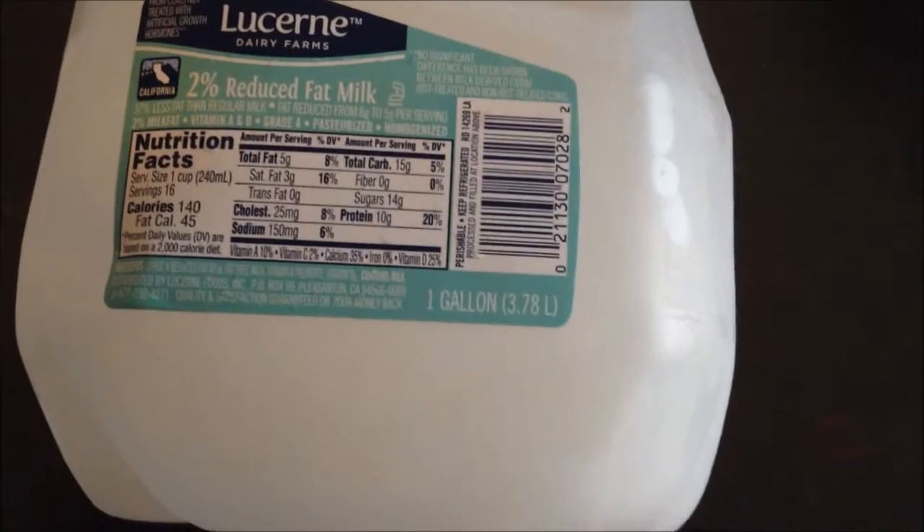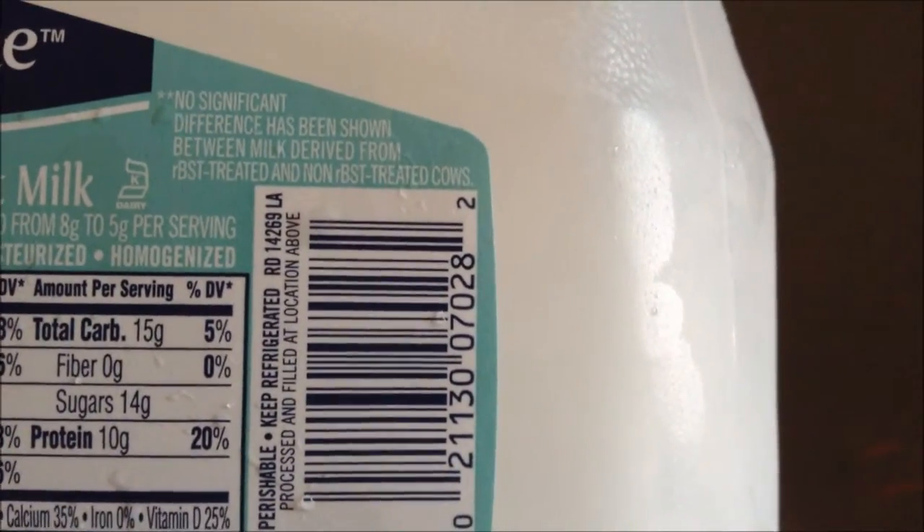It says on the label: 'No significant difference has been shown between milk delivered from rBST-treated and not.' No one cares about that — let's just cover those up. But yeah, thank you for watching my video, I hope you enjoyed it!